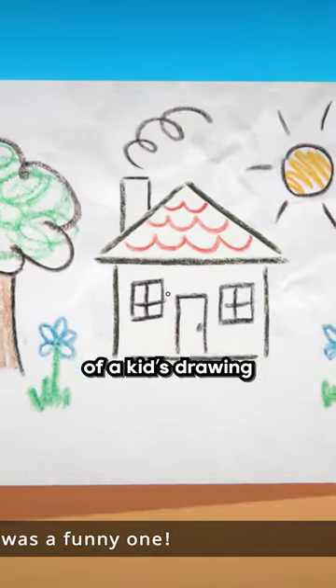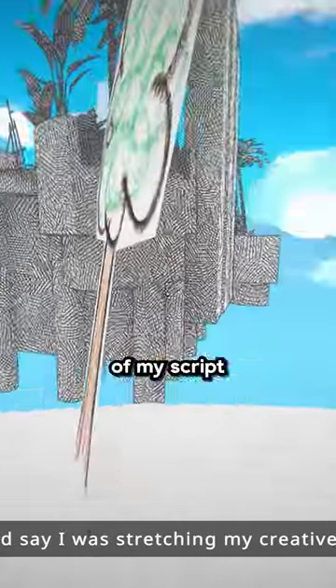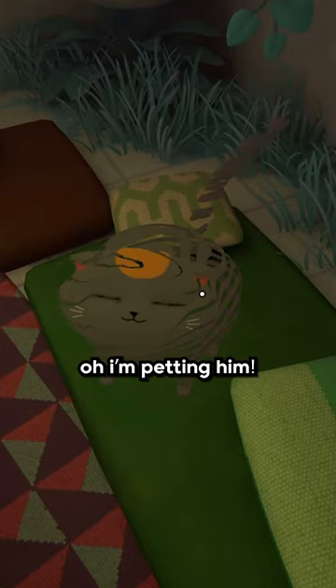Or you got this one of a kid's drawing. Maybe I'll find my next vict— oh, I was reading the wrong part of my script. Look at this cute cat. Oh, I'm petting him. Oh, yeah!